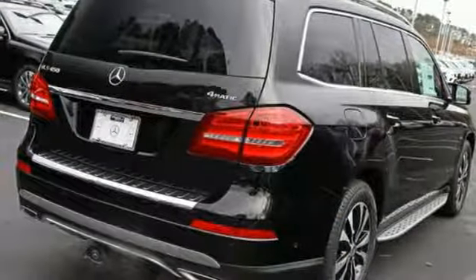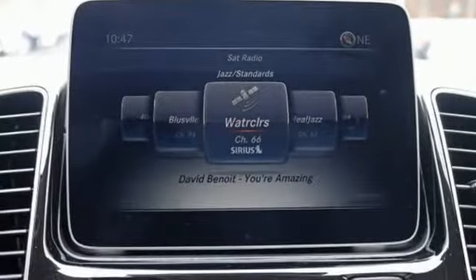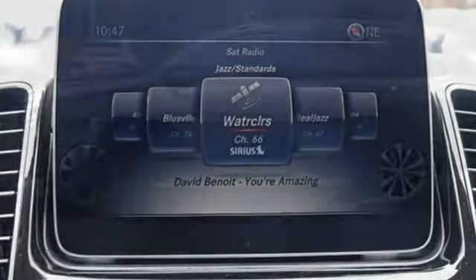External memory control. Wi-Fi hotspot. Power telescoping steering column. Auto dimming rear view mirror. And automatic transmission.